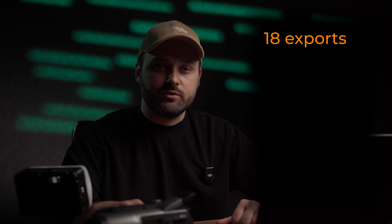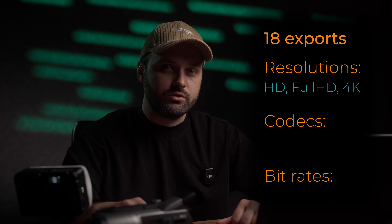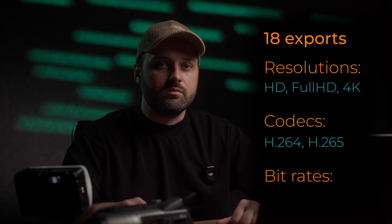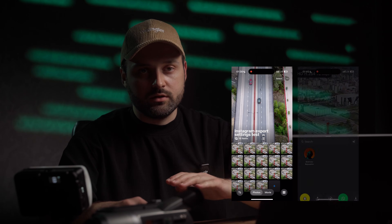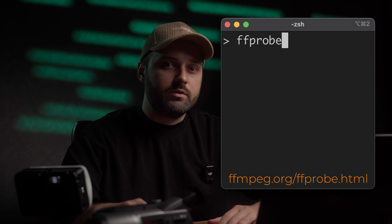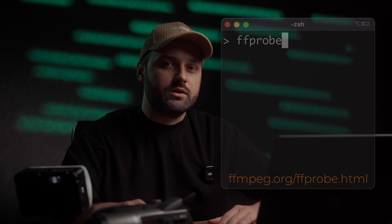To accurately test this, I created 18 exports covering multiple combinations: HD, Full HD, and 4K resolutions; H264 and H265 codecs; and bitrates of 4, 12, and 40 Mbps. Then I uploaded all these videos to Instagram, downloaded them back, and inspected their metadata using FFprobe — a command-line tool that comes with FFmpeg and gives detailed information about any video file.